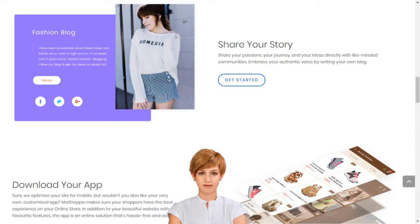How to set up an e-business in India. Create your dream online store in minutes. MoShoppa connects creativity with innovative technology to build your dream online store in minutes. How to create your own e-business and create your online store in India.